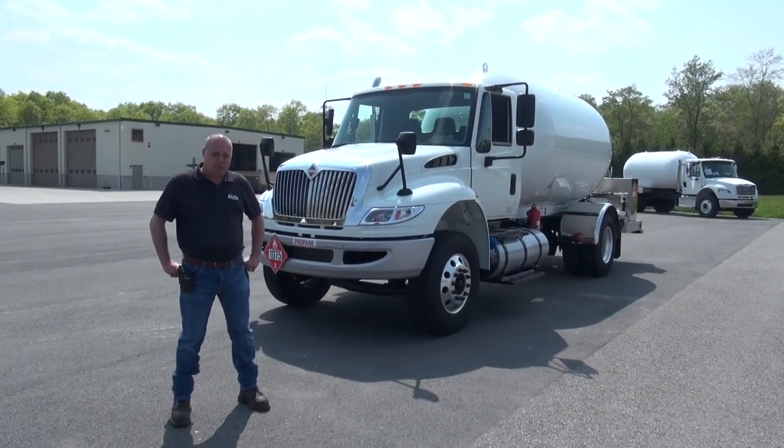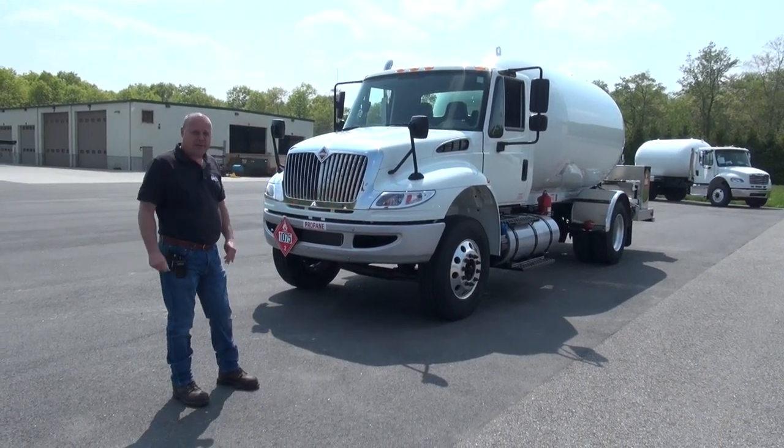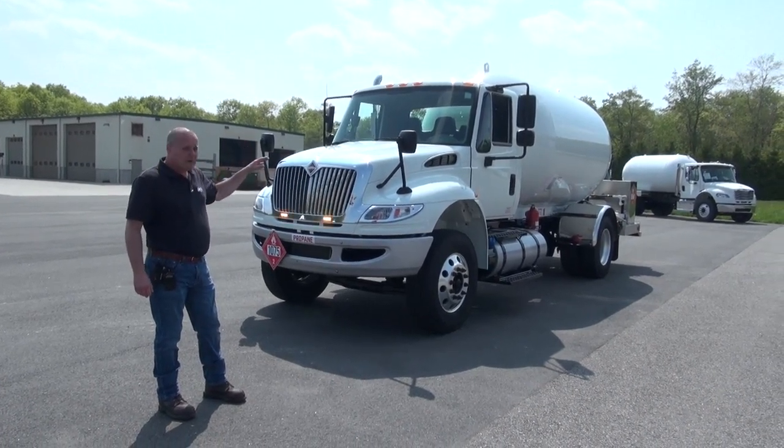Hi, I'm Scott Swenson. We're at Lynn's Propane Trucks. Today we have a refurbished bobtail here for you. This is a 2017 International. It's got a Cummins engine and a 3,200 gallon tank.